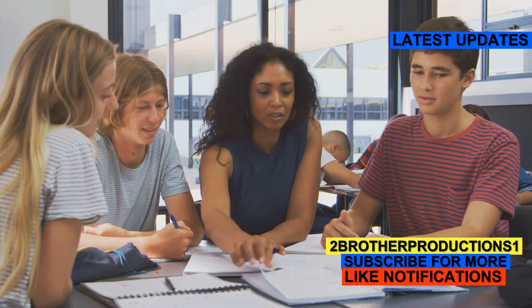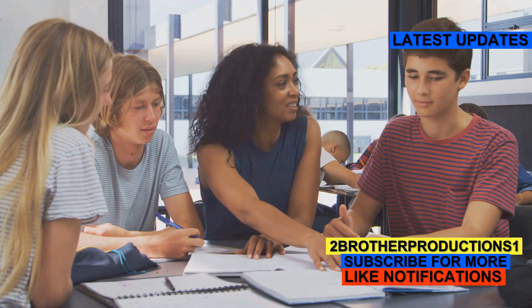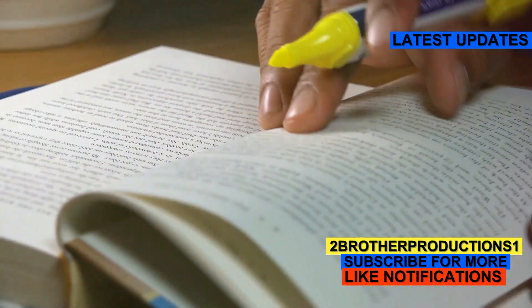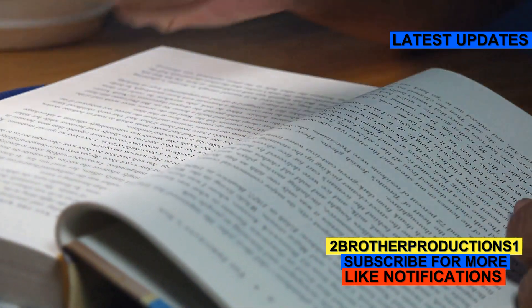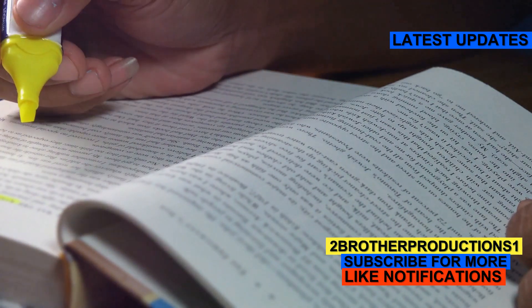Hey there, future GRE conquerors. Are you ready to tackle another challenging word that could make a significant difference in your test performance? Today, let's dive into a word that might just give you the edge you need on test day. We're talking about acerbic. This word is not only useful but also quite interesting once you get to know it.